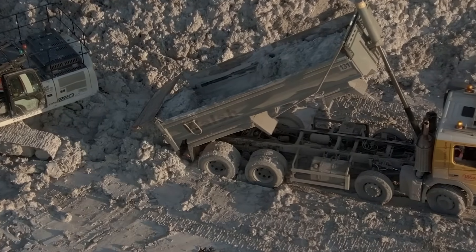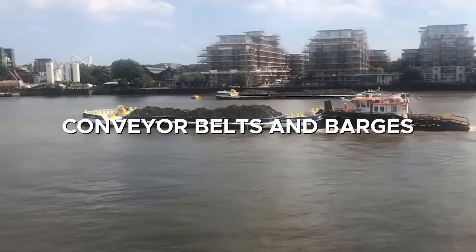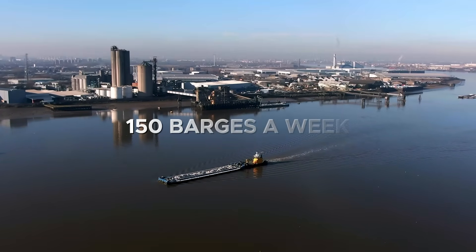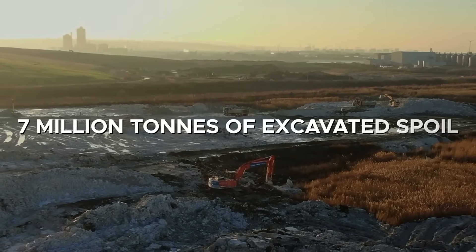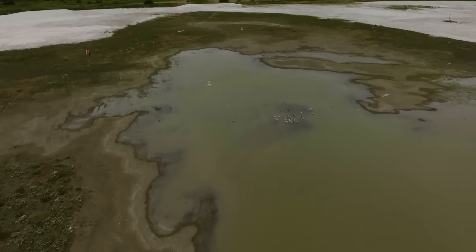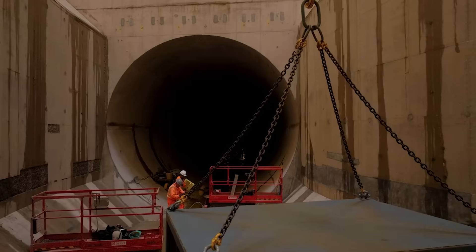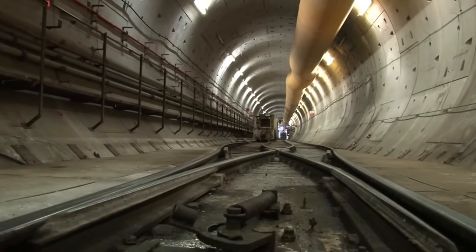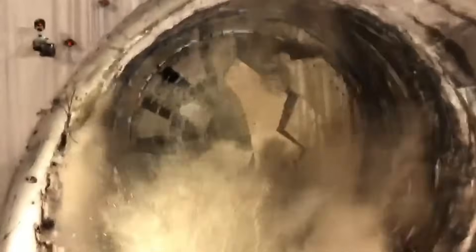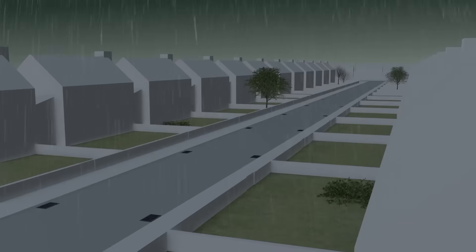Spoil removal became a logistical triumph. Instead of clogging London's roads with lorries, conveyor belts and barges worked with the tides. At peak, 150 barges a week carried material downriver, cutting an estimated 600 truck journeys daily. Over 98 percent of the 7 million tons of excavated spoil was transported this way, much of it reused to create habitats at Rainham Marshes. Tunneling concluded in 2022, after which attention turned to commissioning. Sites were linked, valves tested, and flows gradually diverted. In 2024, the wall to the Lee Tunnel was broken through, and by early 2025 the entire system was operational—capturing sewage during storms as intended.